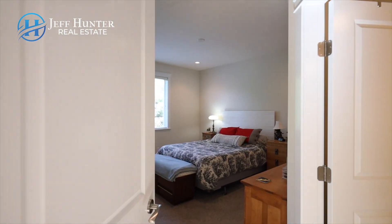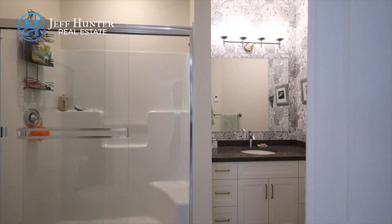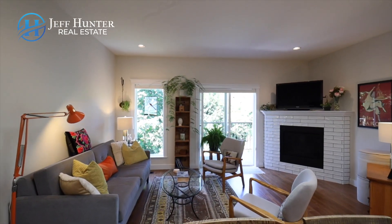Generous main-level principal bedroom with large walk-in closet and beautiful en-suite. Open concept living and kitchen dining means the cook always has company.